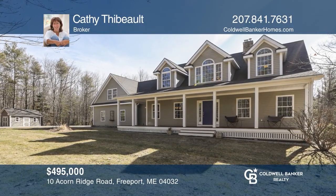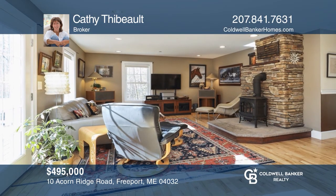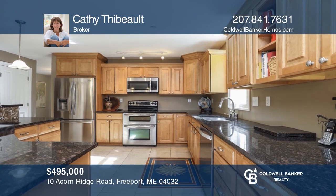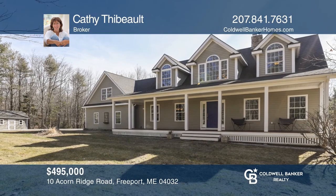Here's a just-listed property that may satisfy everything on your wish list. It's the perfect combination of appealing extras and a great price. Kathy Tebow is ready to help you buy the house you deserve. Call today.